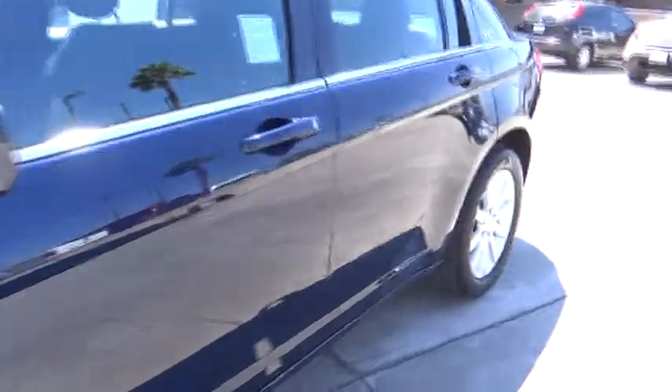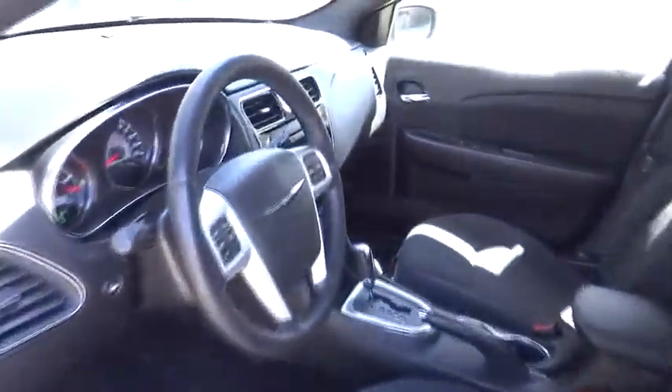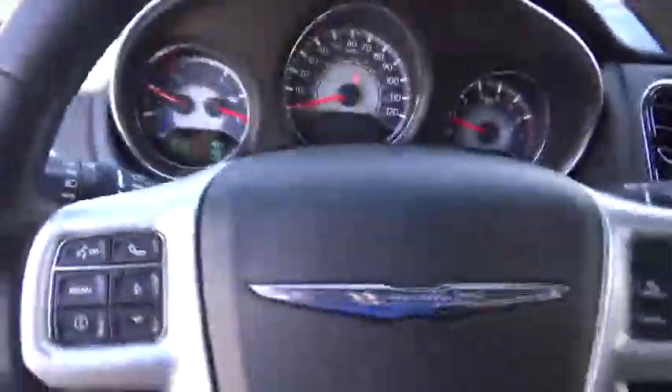Front wheel drive, rear defrost, AM-FM stereo radio, CD player, MP3 player. This isn't just a vehicle — it's an experience. So stop in for a test drive today.